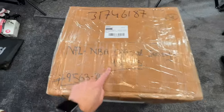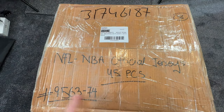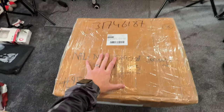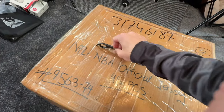Here's the box — as you can see it's all scribbled on. It's got NFL, NBA official jerseys, 45 pieces. That's the order number. £280 — and that includes shipping, import duties, taxes, everything. That is an all-in price. Let's get this open.